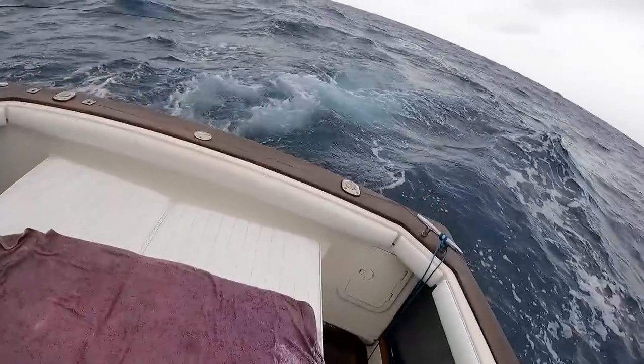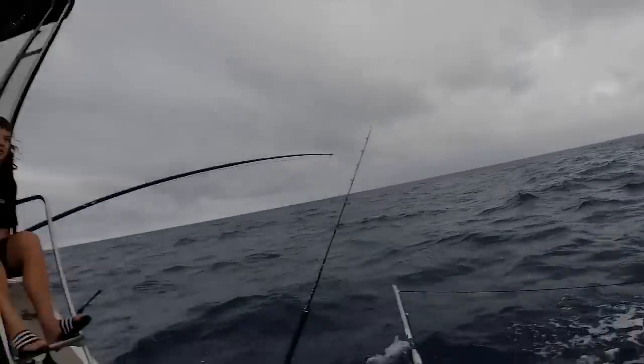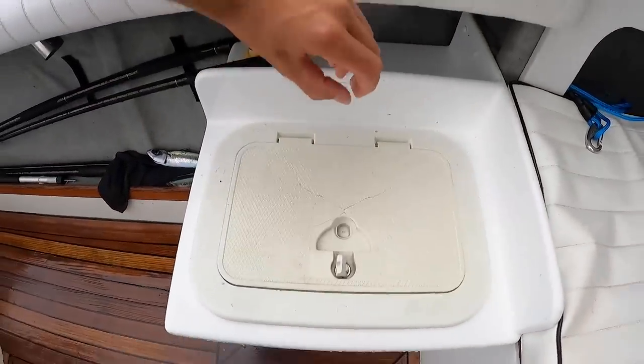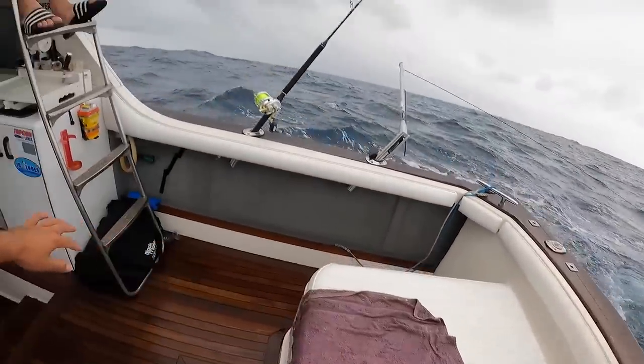G'day guys, welcome back to the show. Today we're on Warlock with Jed and Nathan up top as skipper. Not gonna lie, it's pretty damn rough out here right now, but it's nice being on a comfortable boat. We went pretty well on the liveys — came straight out and got heaps of live bait. We've got some spinning around in the tank, and we've got two liveys out trolling now. It was one year ago today I got my first marlin on this boat with Jed and Nathan, and hopefully we can back it up with my second marlin. Fingers crossed we can get some fish.